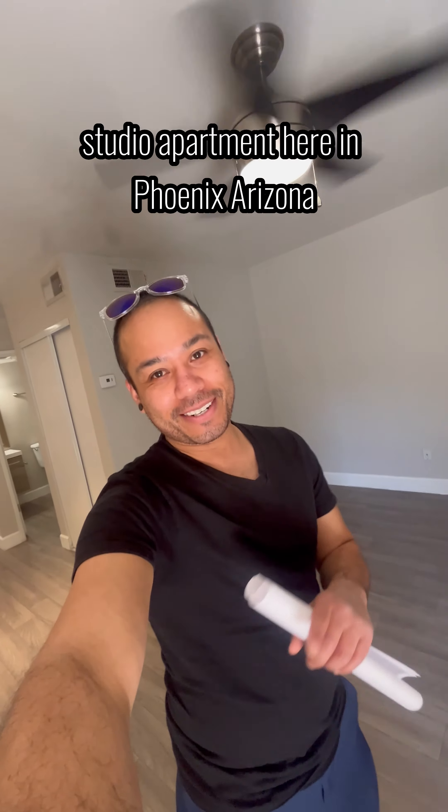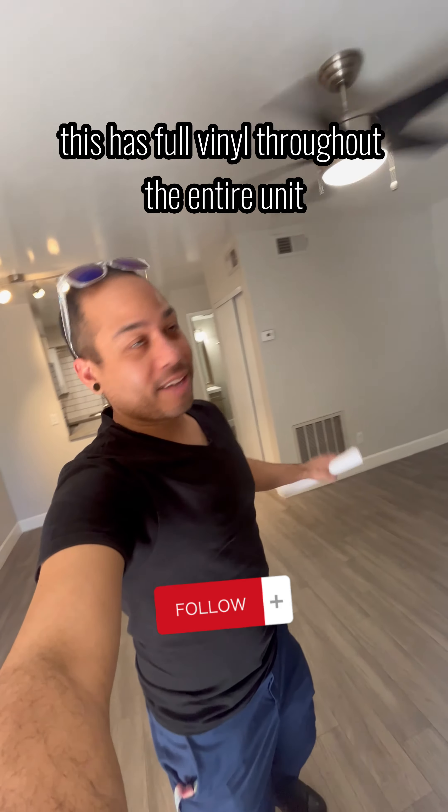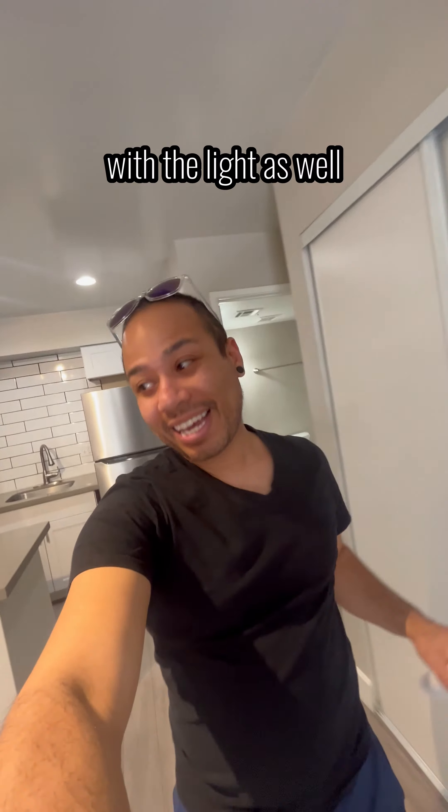Studio apartment here in Phoenix, Arizona, 413 square feet. This has full vinyl dropped the entire unit. You've got the ceiling fan here in the unit with the light as well.